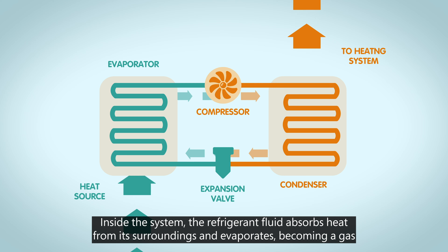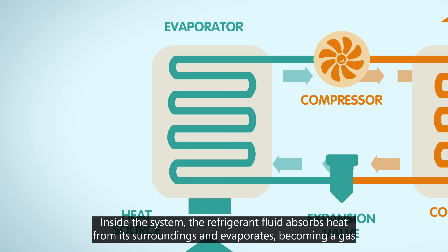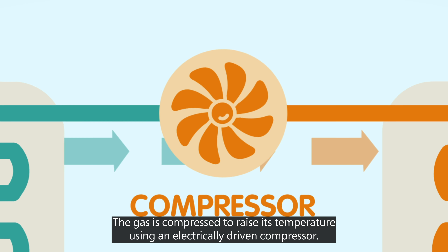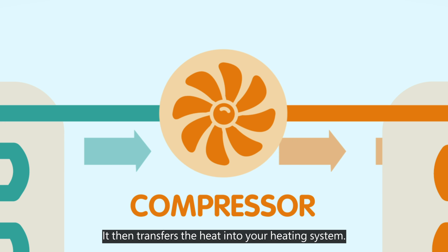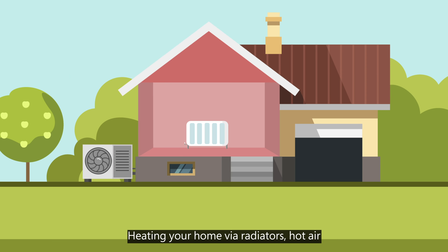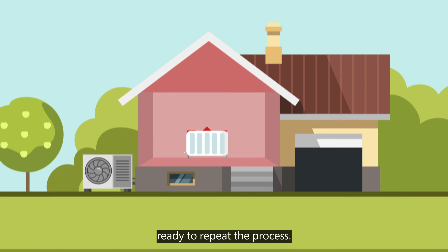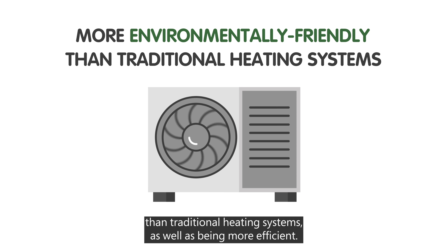Inside the system, the refrigerant fluid absorbs heat from its surroundings and evaporates, becoming a gas. To make it warm enough to use to heat your home, the gas is compressed to raise its temperature using an electrically driven compressor. It then transfers the heat into your heating system, heating your home via radiators, hot air or underfloor heating, and condenses back into a liquid form ready to repeat the process. No emissions are produced, making heat pumps more environmentally friendly than traditional heating systems, as well as being more efficient.